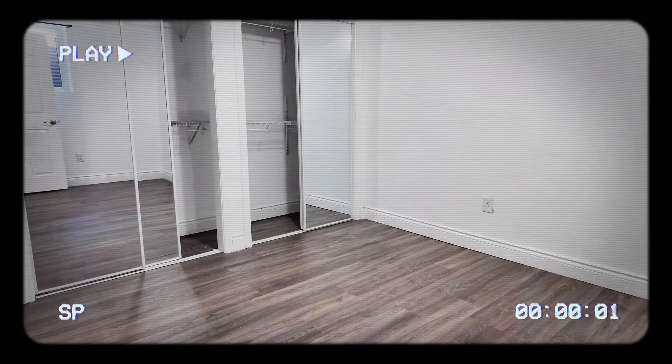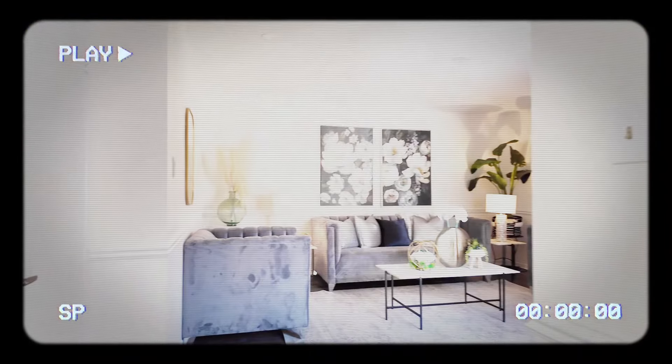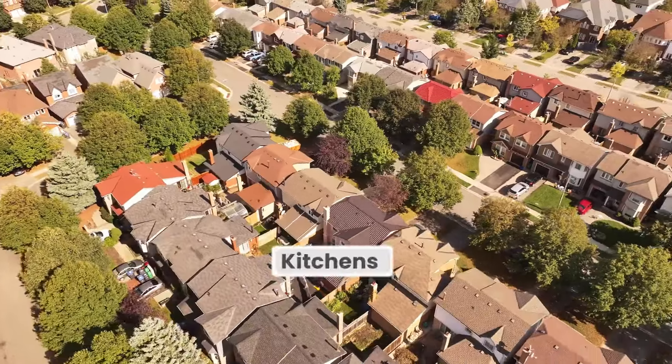So this is a 3 plus 1 bedroom detached home. It has a finished basement, entrance through the garage, a separate entrance, and two kitchens.